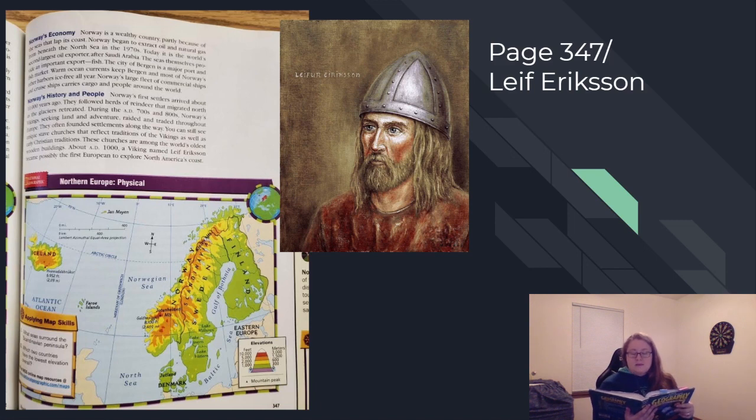Norway is a wealthy country, partly because of the seas that lap its coast. Norway began to extract oil and natural gas from beneath the North Sea in the 1970s. Today, it is the world's second largest oil exporter after Saudi Arabia. The seas themselves provide an important export — fish. The city of Bergen is a major port and fish market. Warm ocean currents keep Bergen and most of Norway's other harbors ice-free all year. Norway's large fleet of commercial ships and cruise ships carries cargo and people around the world.